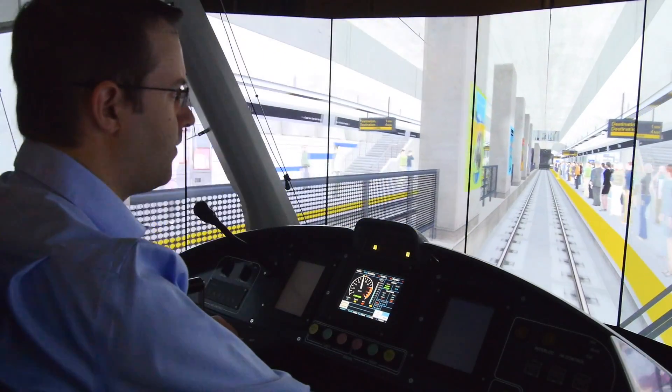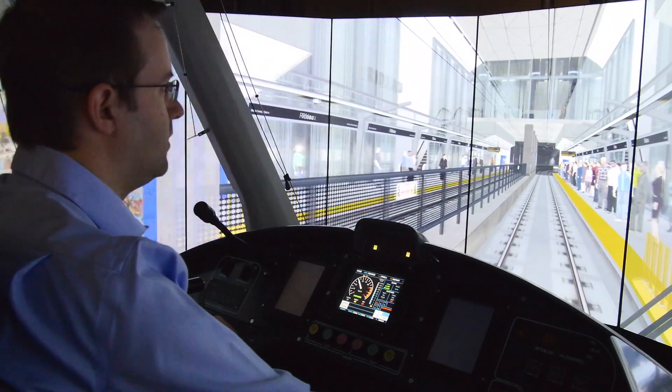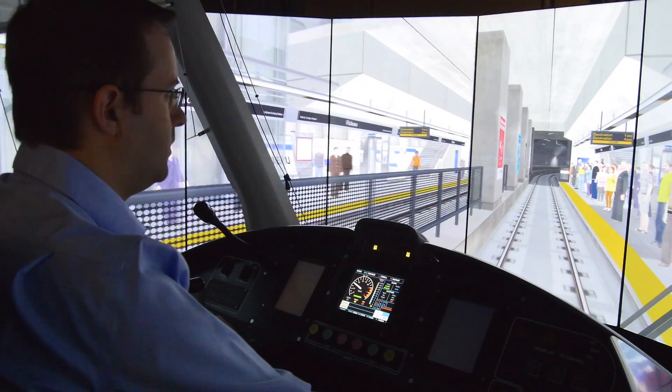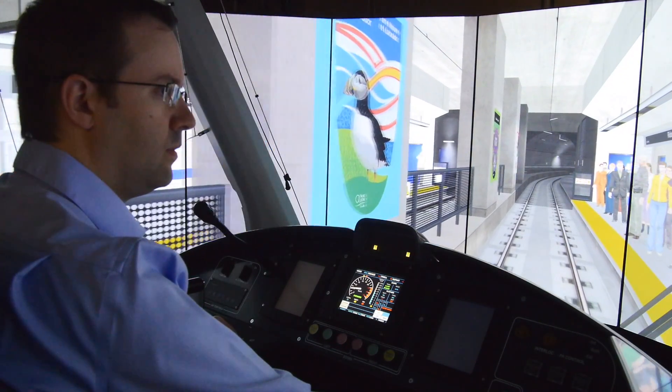With the crossovers we do have the ability to operate in the east direction on track 1 as well. So for example, if something was happening at Rideau Station and they had to route the train around it to maintain service, they would have you route back at that switch that we passed over.